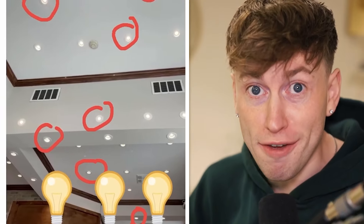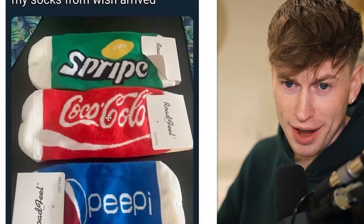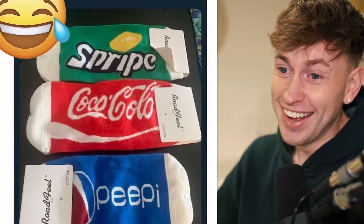My name is Mats. We have a squad — subscribe to the channel if you're new here. My socks from Wish arrived. Describe Coca-Cola — it just says 'PP.' I don't know what it's supposed to be, I don't know which brand. That design looks a little bit like blood, or like shitty stuff on the sink.